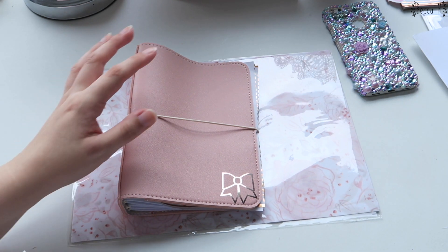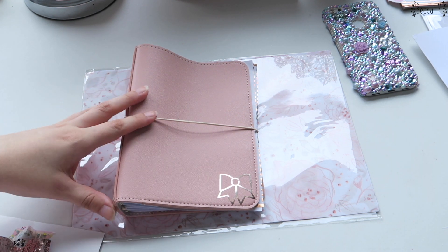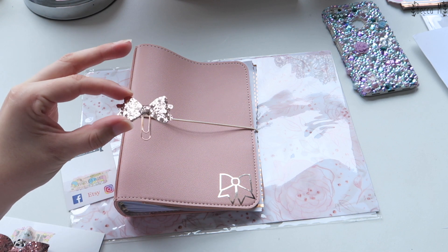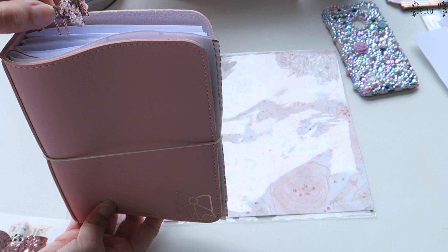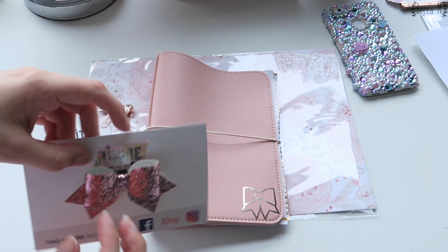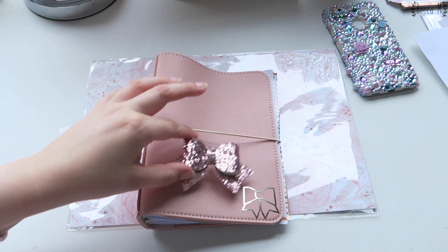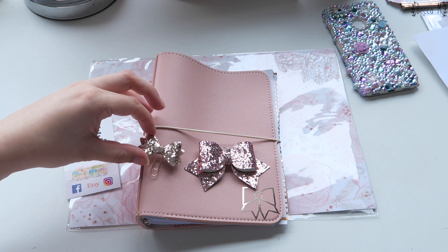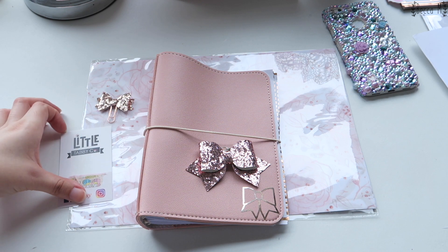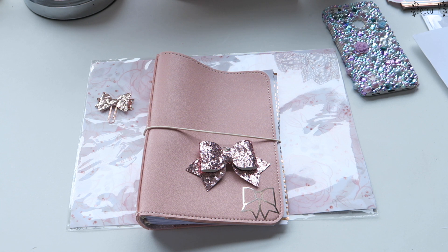Of course I needed some charms to decorate this with, so I got some from Little Tabby Co - the people who sent this little bow as a freebie. The first thing I got is a little rose gold paper clip - just little glitter paper clips that are really handy for finding your place. Then I got this big blush bow to go on the front - it's got a little lobster clasp and it just hooks on to the front there. I think the blush glitter looks so cute with this color. These are from Little Tabby Co on Etsy - pretty much literally everything I got was from Etsy.